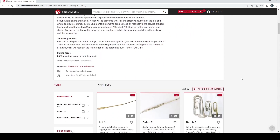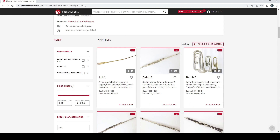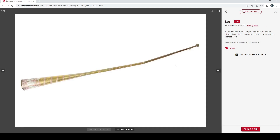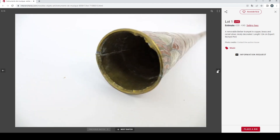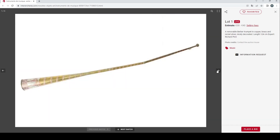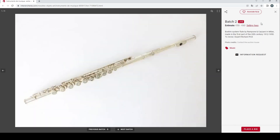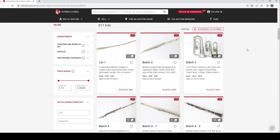So without further ado, let's crack on and see what we've got. We'll try and blitz through it and not take too long. First up, a removable Berber trumpet in copper, brass, and nickel silver, nicely decorated. Interesting — it's not something I've come across very often. Estimated at 30 to 40 euros. Quite a cool looking thing; be interesting to know what kind of age it might have. There's also a Boehm system flute by Rampone and Kazani in Milan, 50 to 60 euros.